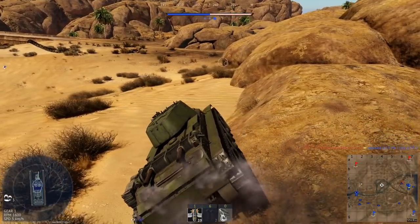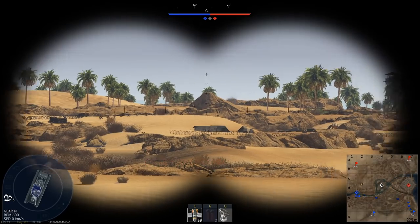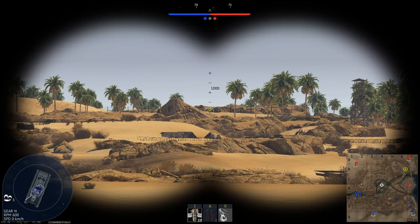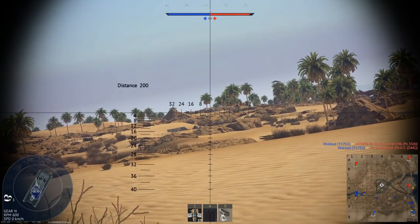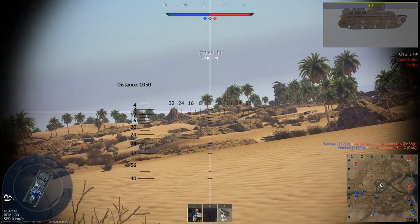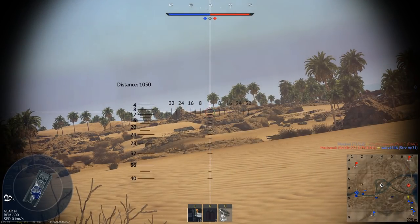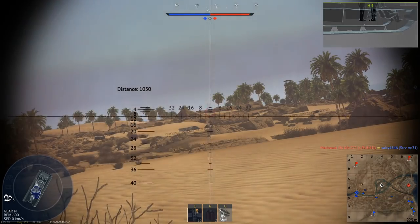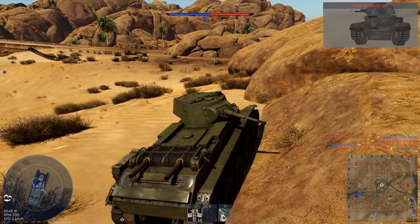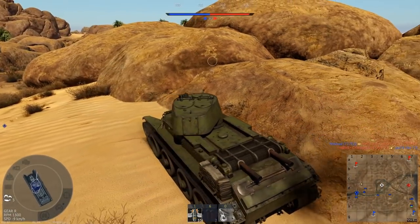We can be so bold that we'll move in here and just wait for them to come in. I don't think there's a lot of people here. How far is that? A thousand meter shot. We can try to do that... We actually did hit him! Holy shit. Can you imagine that? A thousand meter shot at this battle rating. Feels good, man.